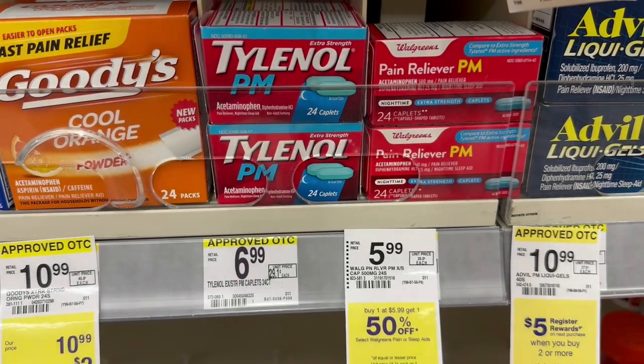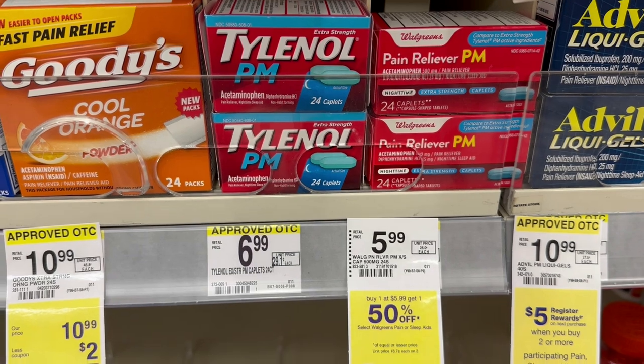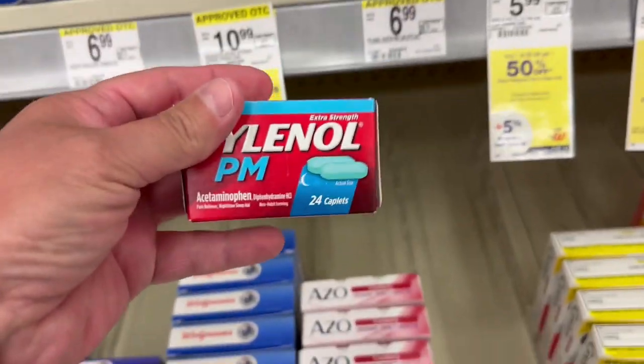That item is going to be the Tylenol PM — extra strength 24 caplets, regular priced at $6.99. I did have a $2 digital coupon in the Walgreens app for this item, so I went ahead and clipped that. Also check to see if you have any Neosporin or Band-Aid coupons because some people do. So all five of my items now total $40.70. We're above the $15 needed to get the $5 register reward, and we're also above the $40 to get the $15 register reward — so we're already getting $20 back in register rewards, but there's also another deal.